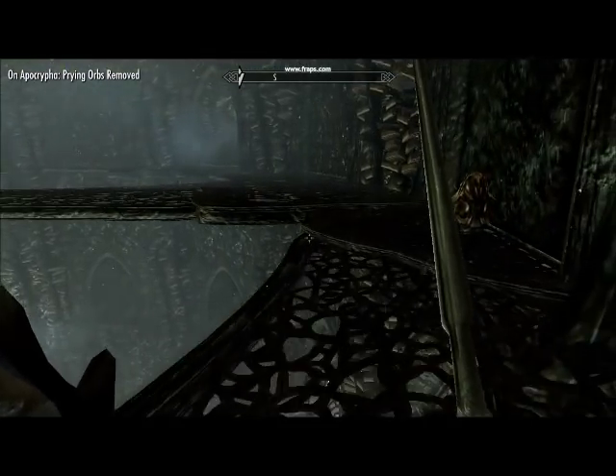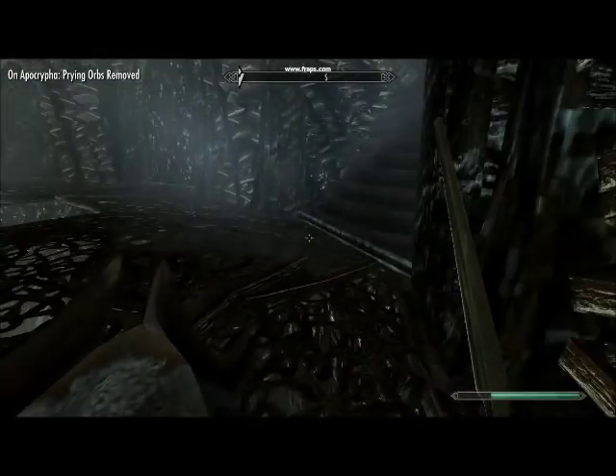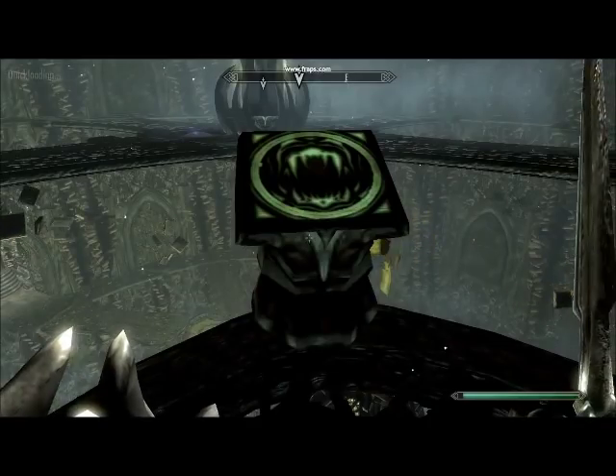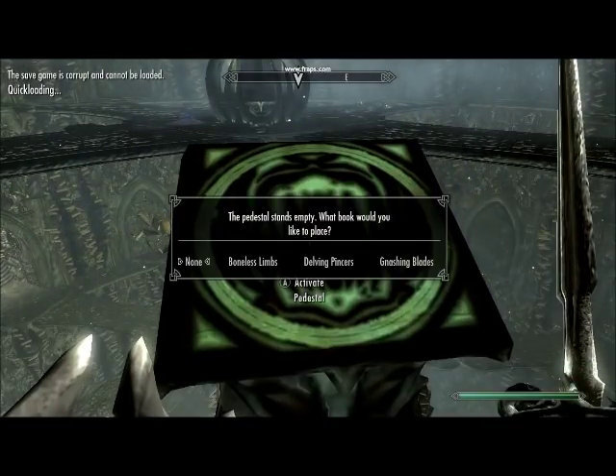We're going to go on to the next one. This one here kind of looks like some teeth — this one is going to be mashing blades.